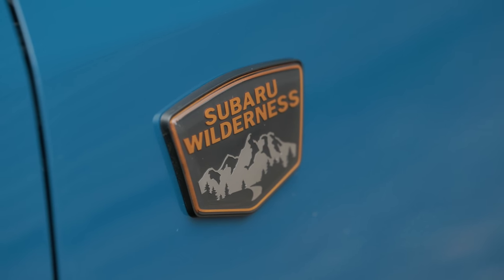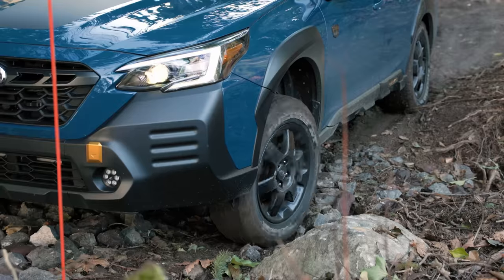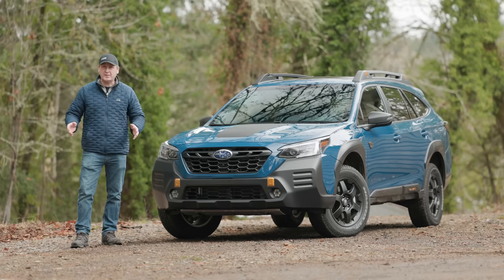This is the newest Outback Wilderness from Subaru. Today we're out at our Peninsula Off-Road Park to see just how well it can handle mud and rocks. That's coming up right now on Driving Sports TV.